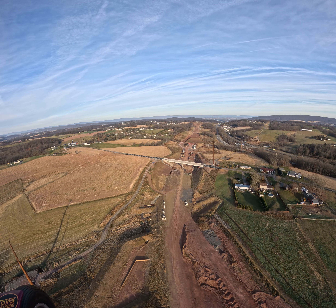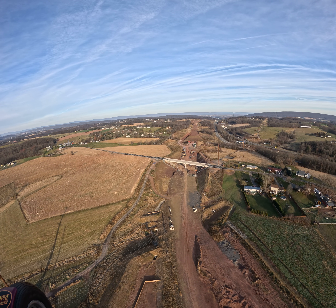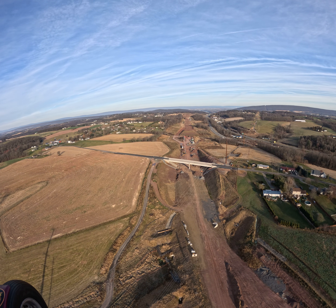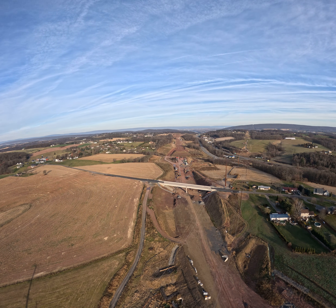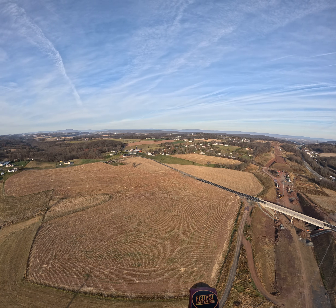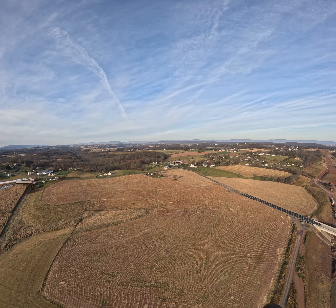We're going to head back home — it's a little chilly. And enough for this morning for flying, but thanks for coming along. I'll just take a look around our area quick here.